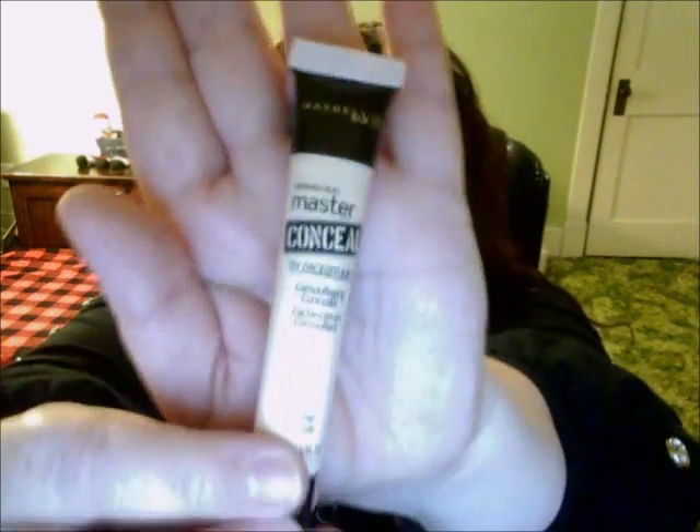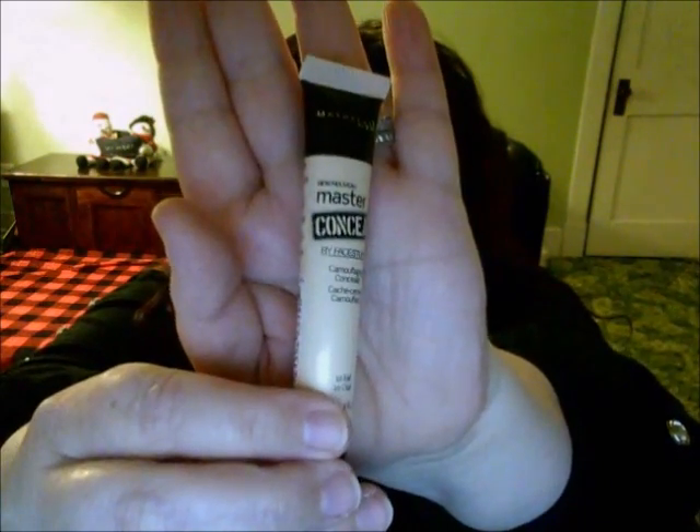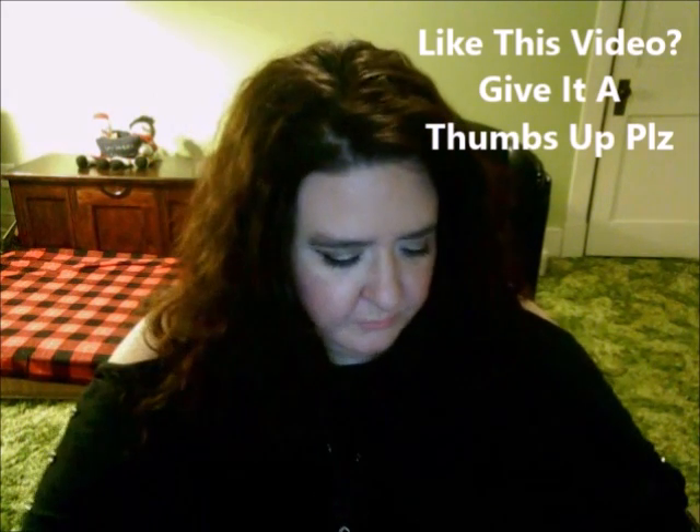I'm actually wearing the Fit Me Dewy and Smooth foundation today. While I was there I also picked up the Master Conceal concealer in Fair. You don't need a whole lot of it — just a very little bit — and so far so good using it today.